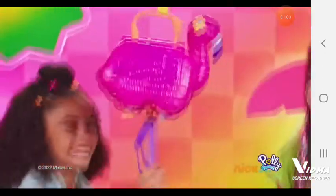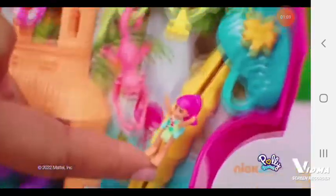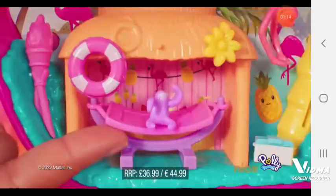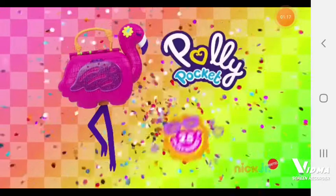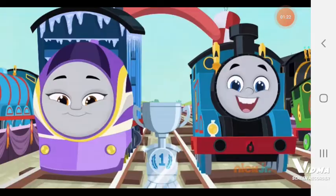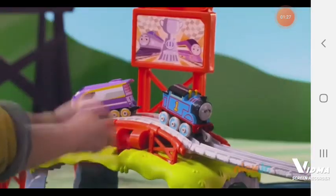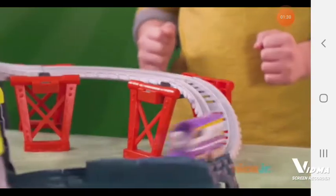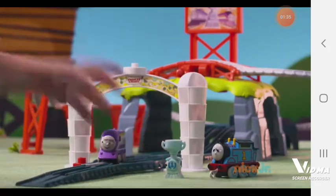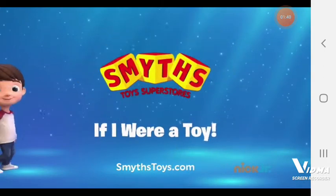Polly Pocket Flamingo Party! It's raining surprises! A tiny island inside! Polly Pocket here or there! Flamingo floaties! Climb the palm trees! Just hanging out! Fun in the sun! Hide down there! Polly Pocket Flamingo Party play set! Polly Pocket, available at Smith's Toy Superstores.